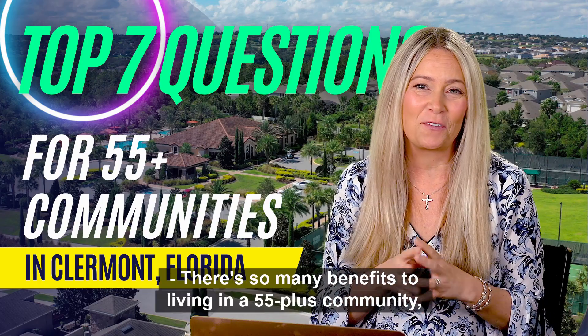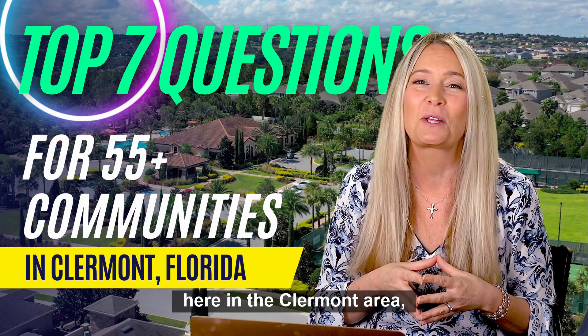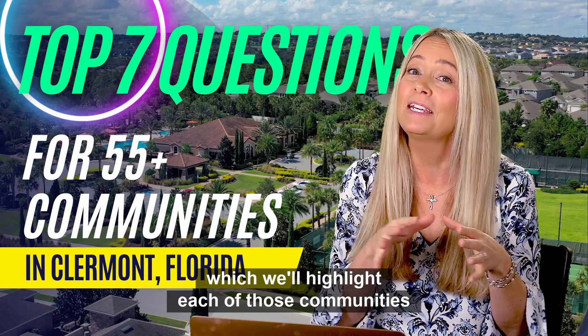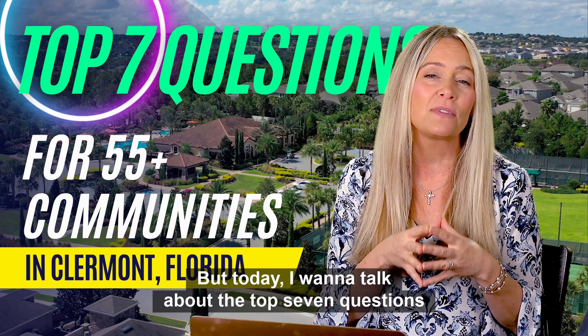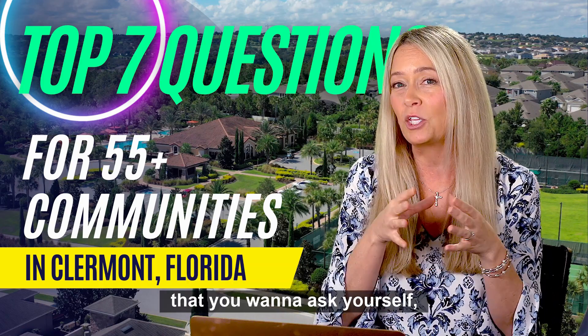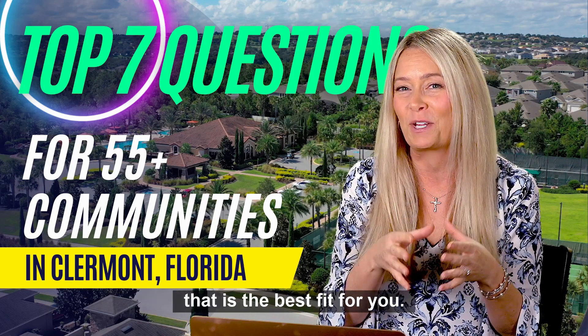There are so many benefits to living in a 55 plus community, and there are about a half a dozen communities here in the Claremont area. We'll highlight each of those communities in upcoming videos, but today I want to talk about the top seven questions that you want to ask yourself that will help guide you to the community that is the best fit for you.